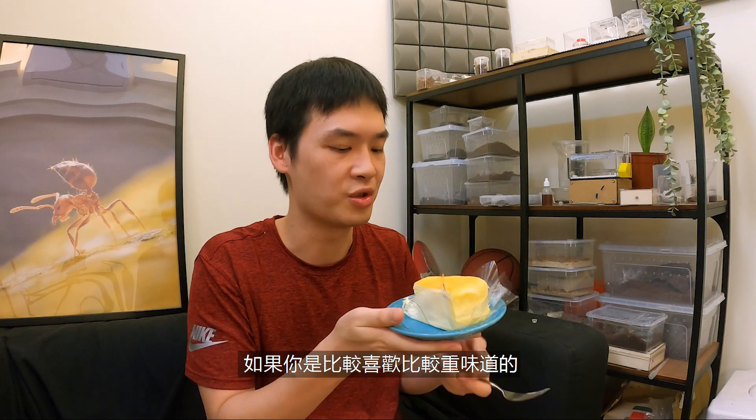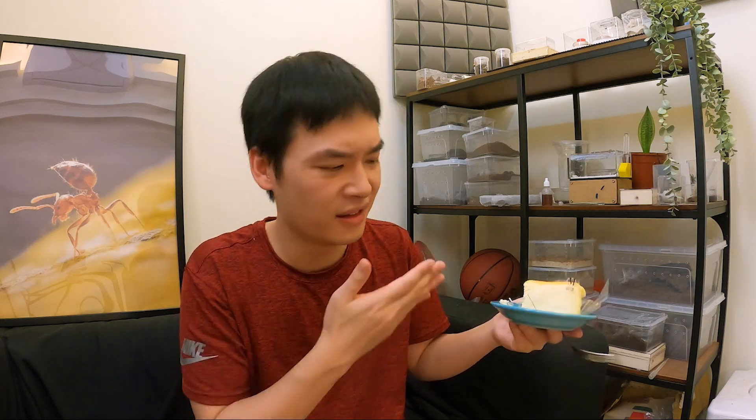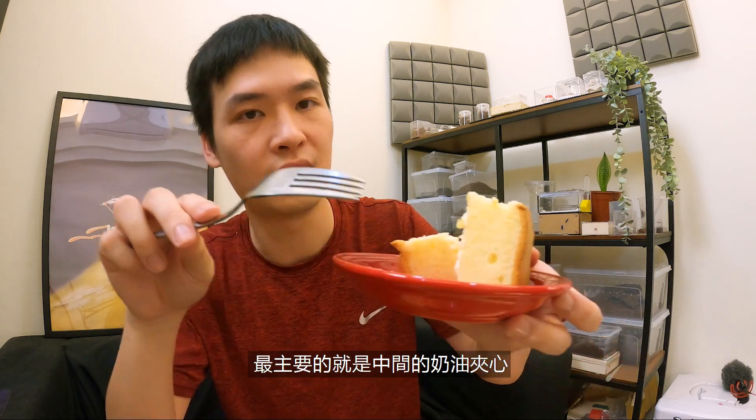If you're the type of person that really enjoys a strong taste in your cake, like cheesecake or chocolate cake, this might be a little bit on the lighter side, but it's still pretty good. Is it worth like $100 for the whole cake? I'm not sure. Next is the cheap cake — the main part is the butter. I already ate some of it when I was setting up filming, but you can see this cake is a dollar USD and it's pretty good.